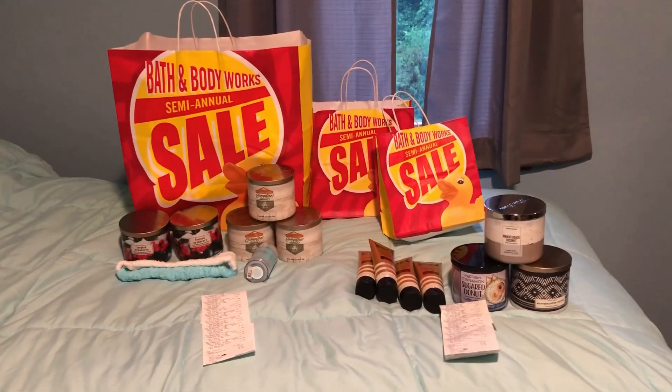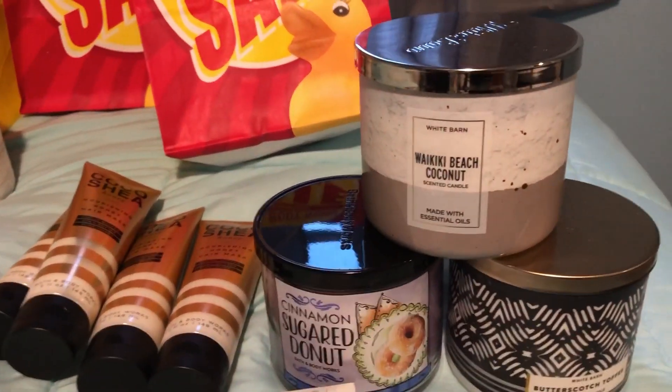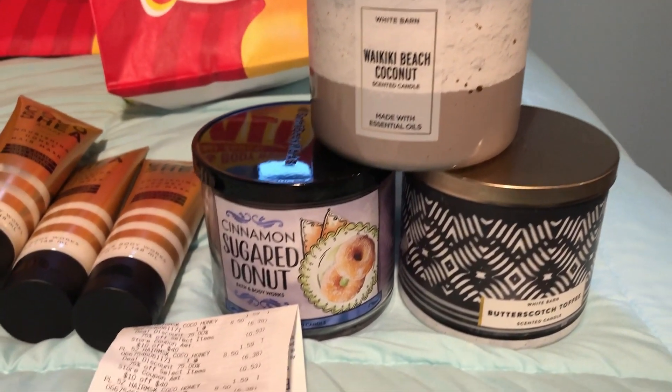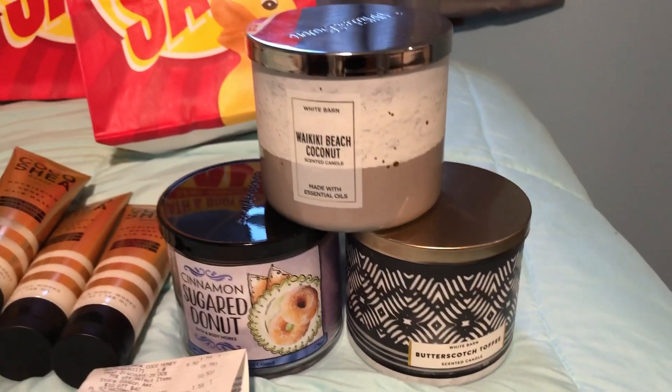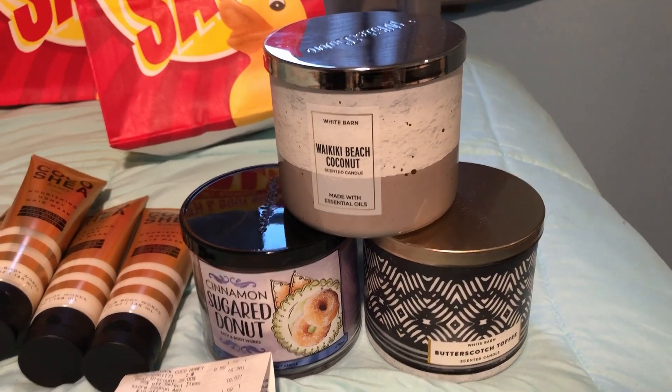We did two separate transactions and went to two different stores. The first store that we went to, we got three of these candles: the Waikiki Beach Coconut, the Cinnamon Sugar Donut, and the Butterscotch Toffee Scented Candle. These were not 75% off, but they were on sale for $10.50, so we grabbed three of those.